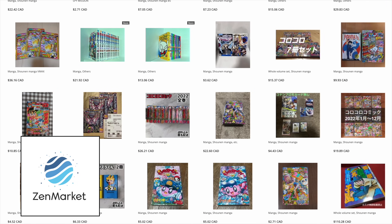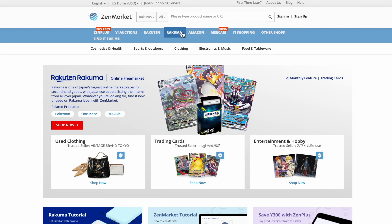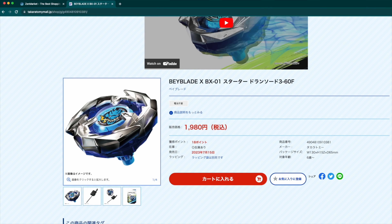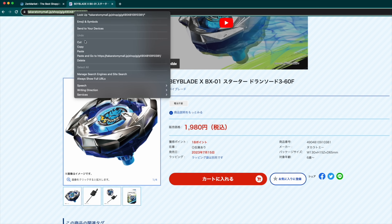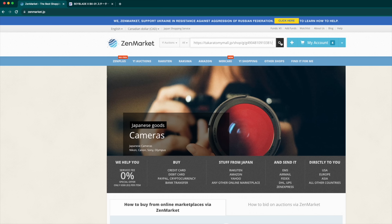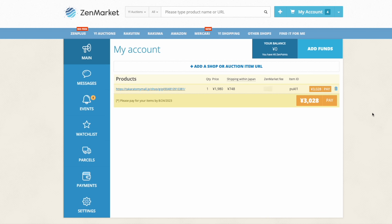You will have access to over 10,000 stores like Yahoo Auctions, Rakuten, Rakuma, Mercari, Amazon Japan and so much more. If you are looking for Beyblade products, you can buy your bays from official stores like Karatomi Mall through Zen Market. All you have to do is copy the link and paste it into the Zen Market search bar to shop from stores not integrated into Zen Market's website.